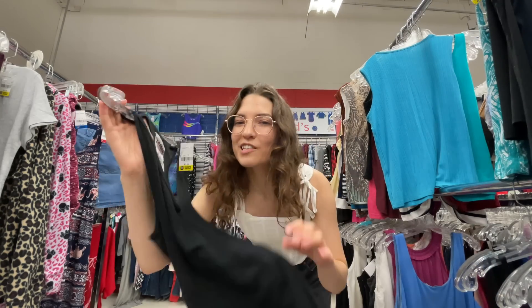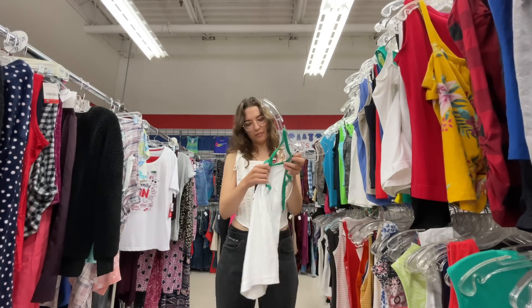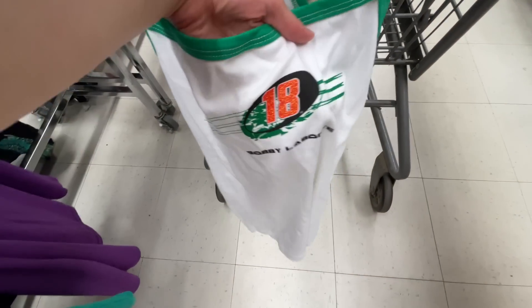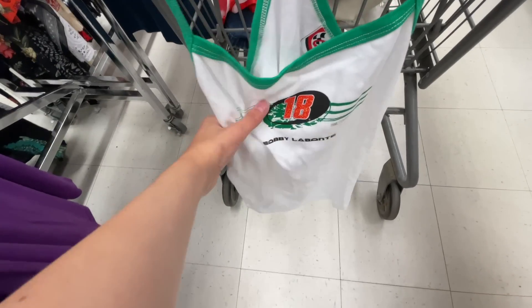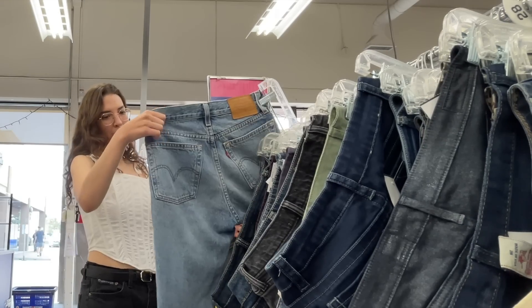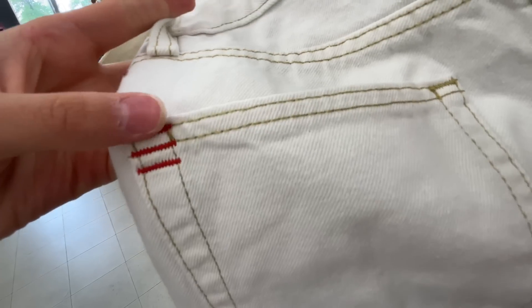This is a nice black tank top. This next one isn't really 90s Chanel but I feel like we could find a similar picture — I also just think it's really cute, even though I'm not into NASCAR. These cotton pants feel super soft and are vintage, but I don't think they'll fit. Oh, but these Urban Outfitters pants might fit me — they're super cute.